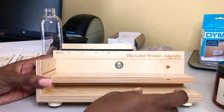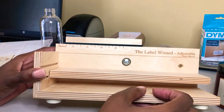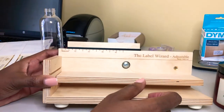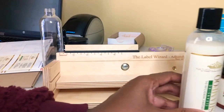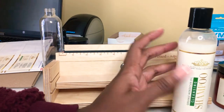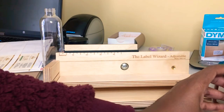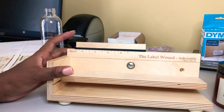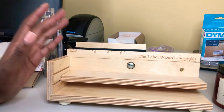So this is the device — it is called the Label Wizard Adjustable. I know it looks like just a piece of nothing, but this thing saved my life, especially before Black Friday when I wanted to launch my new shampoo and conditioner and was just devastated when I couldn't get the labels on correctly. I am going to go ahead and show you guys how this works. I just got it right before Black Friday, so I can't go into too much detail about it, but it's pretty simple.